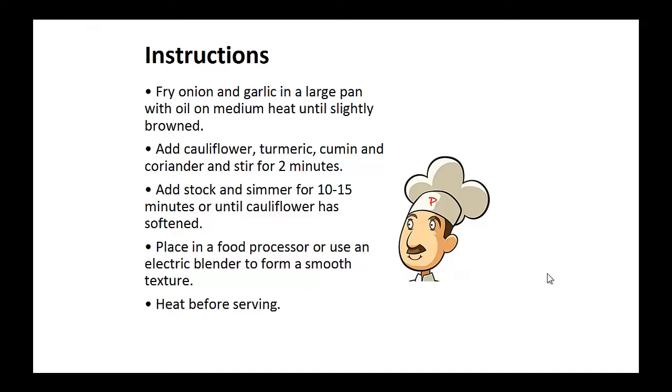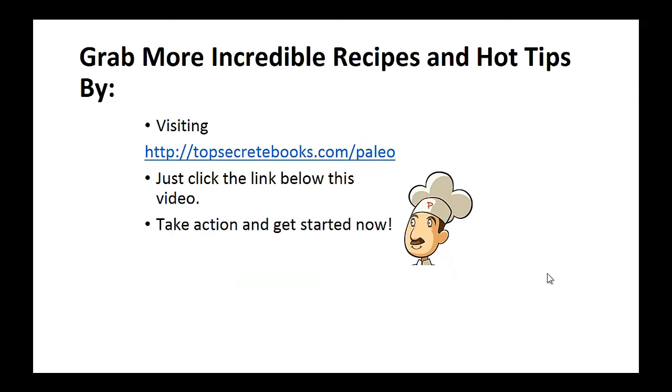Add stock and simmer for 10 to 15 minutes or until the cauliflower has softened. Now place this in a food processor or use an electric blender to form a smooth texture and heat before serving. And that's the recipe of the day.